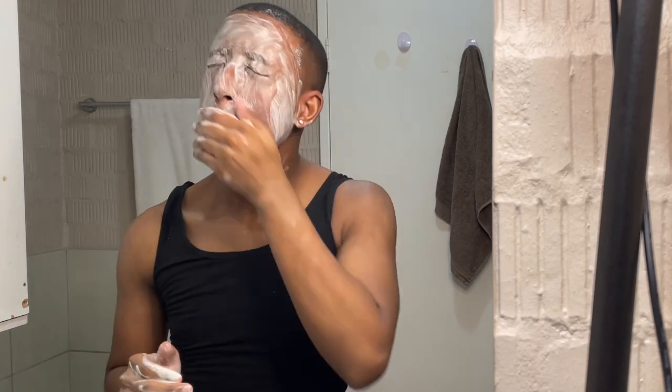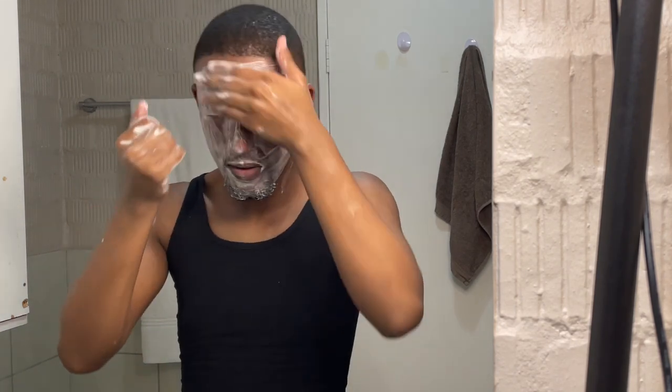And then once I'm done with that, obviously we're going to rinse that off. And then once I'm done, I'm going to go ahead and wash my face with my Palme's bar soap. You guys need this bar soap. I think it's the fact that it has vitamin E, it's moisturizing, and it helps with dark spots and blemishes. It helps my skin also look more plumpy, smaller pores.